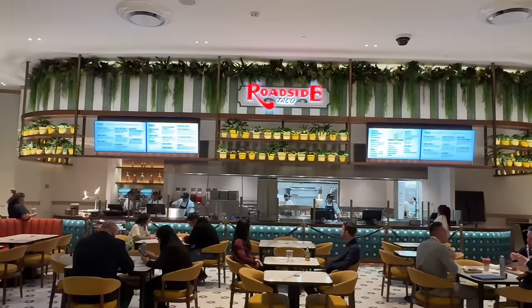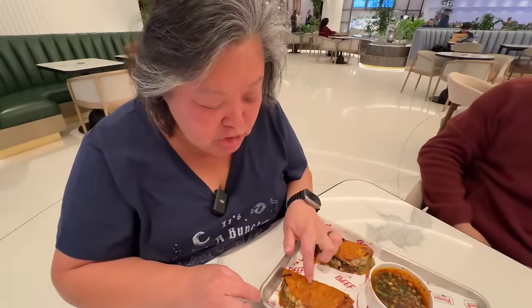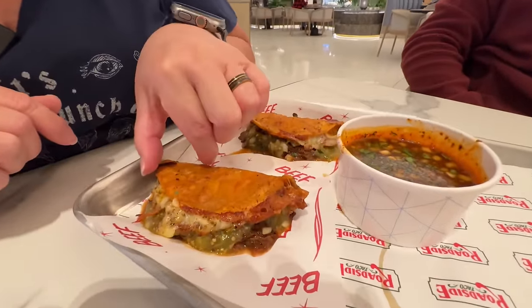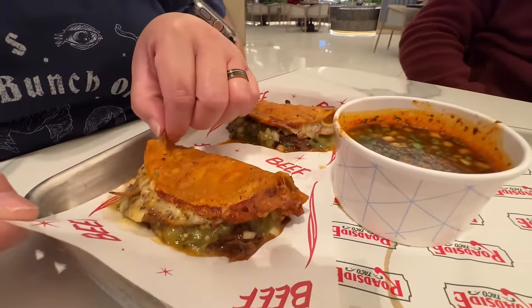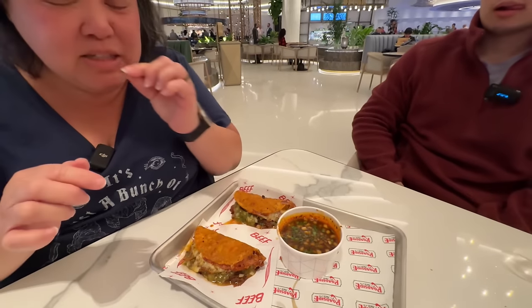Our next spot is Roadside Taco. We're going to try a few tacos from here. This is the beef birria taco — it is dorado, it is fried. Look at all of this that's in here — it is stacked, it is filled, and it is very juicy. I don't know if it really needs that consomme, but we have to get the consomme.